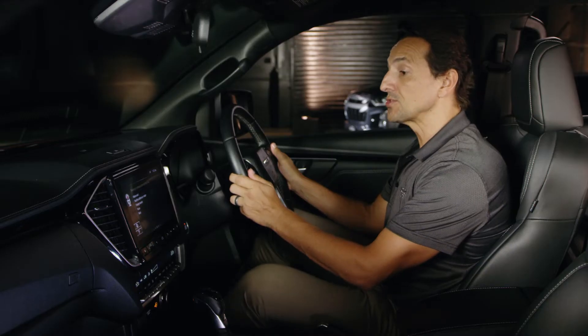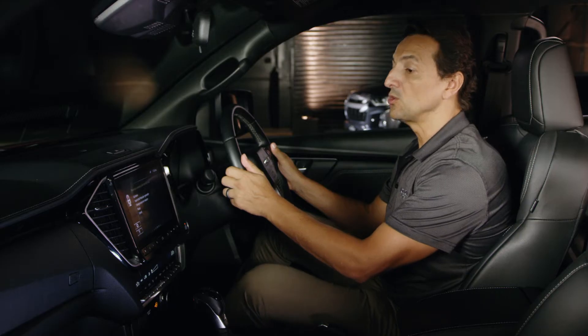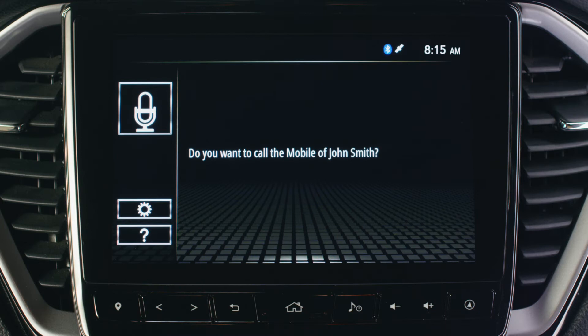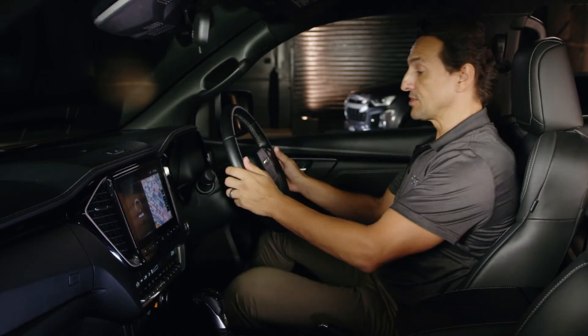Change source to Bluetooth audio. — Changing source to Bluetooth audio. — Call John Smith mobile. — Do you want to call the mobile of John Smith? — Yes. — Calling John Smith mobile. Let's try entering a new address using only the voice command function.